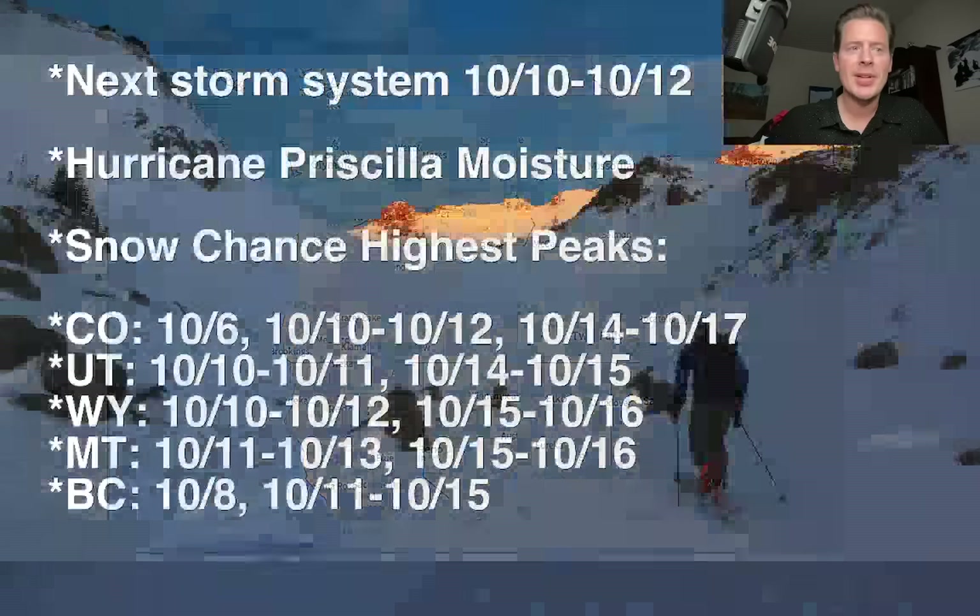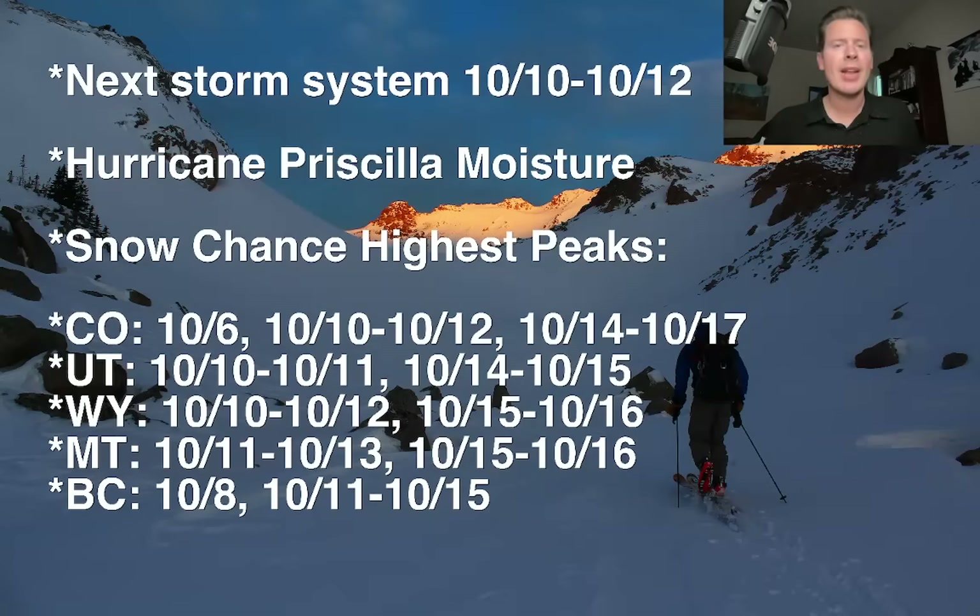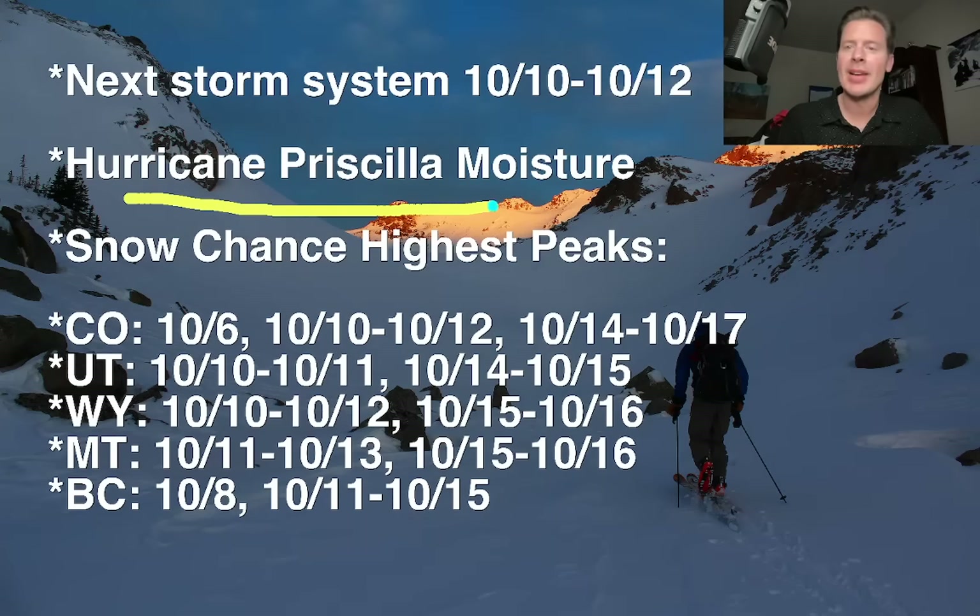Here are my bullet points — here's what we've got on deck. We've got another storm system coming around October 10, 11, and 12. What's interesting about this storm system is there's a hurricane out in the Pacific. It's going to come north near the Baja, and eventually that moisture will get sucked into the flow. A storm system will hit the west coast and pull the moisture in from Hurricane Priscilla. That remnant moisture will get pulled and siphoned into the Intermountain — Utah, Arizona, New Mexico, Colorado, maybe even Wyoming — which definitely increases the chances of moisture during that October 10, 11, and 12 timeframe.